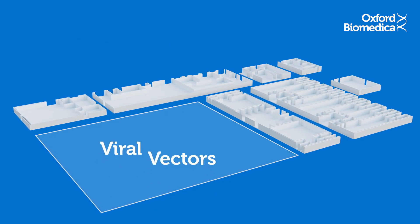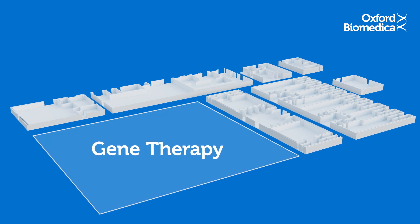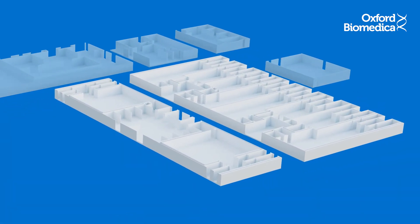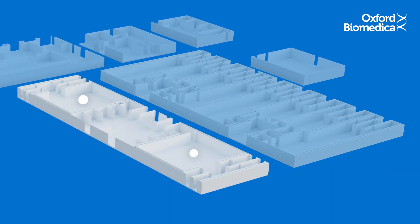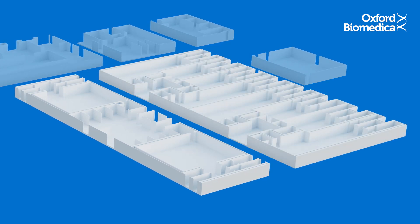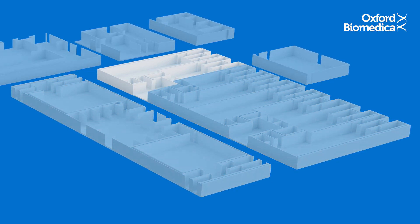It's here that we make viral vectors, a technology used to deliver gene therapy products into a patient's cells. Oxbox consists of six state-of-the-art manufacturing suites: four dedicated to viral vector production and two for fill and finish. The whole manufacturing process takes several weeks to complete, so batches are made concurrently in each available manufacturing suite.